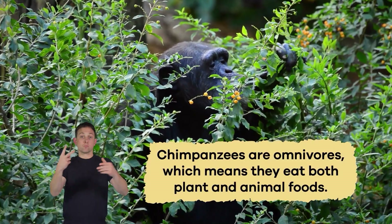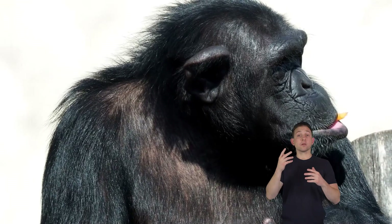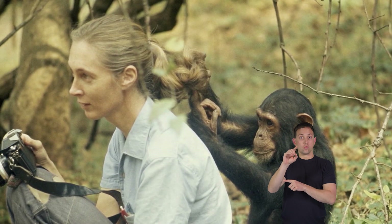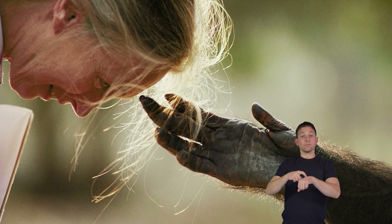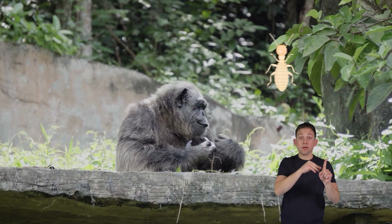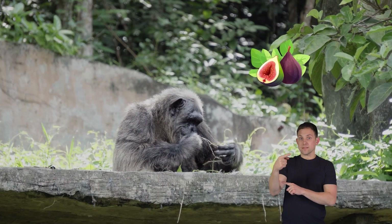What do chimpanzees eat? Chimpanzees are omnivores, which means they eat a variety of both plant and animal foods. Early on, scientists believed chimpanzees were herbivores, but Jane Goodall — a renowned conservationist who spent her life studying chimps — discovered they sometimes, about six percent of the time, eat small animals.